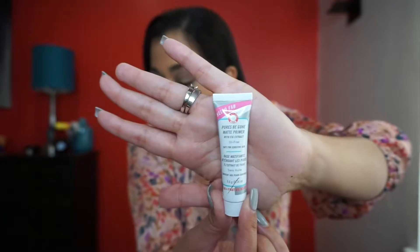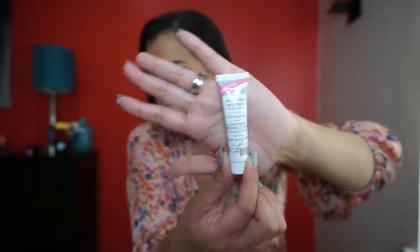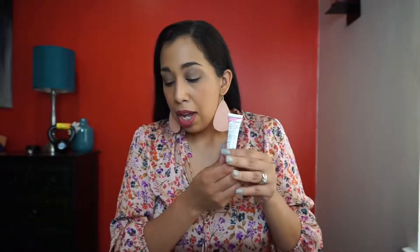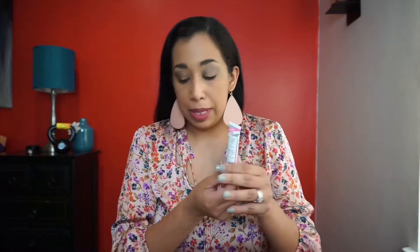The next thing we have is the First Aid Beauty Hello FAB Pores Be Gone Matte Primer. This makeup-gripping primer blurs the appearance of pores and is non-comedogenic. I've also received this in another beauty box, which is part of why I'm pausing Sephora Play — a lot of the samples I already have, and they're just so tiny. I'm getting used to full-size products.